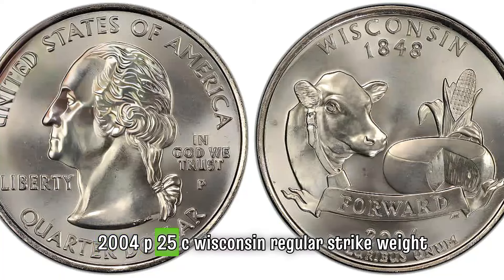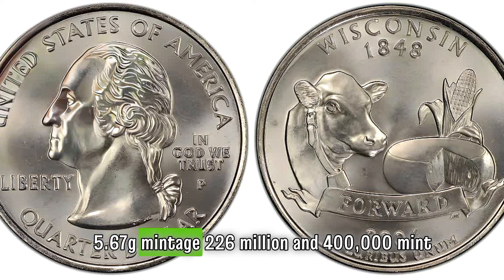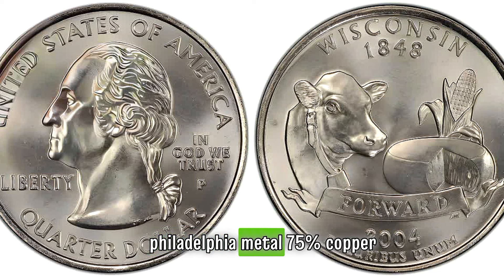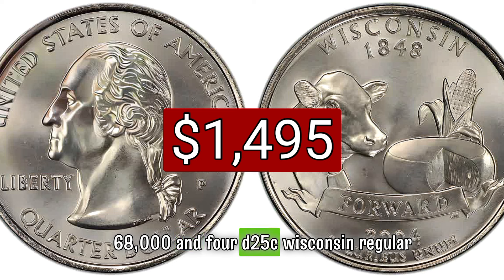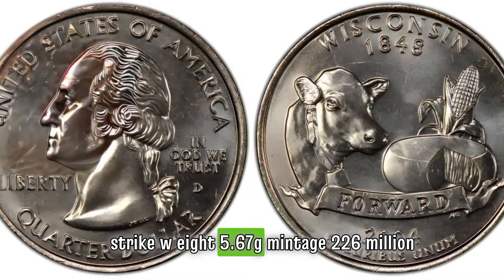2004 P25C Wisconsin regular strike, weight 5.67 grams, mintage 226 million and 400 thousand, mint Philadelphia, metal 75 percent copper, 25 percent nickel. Auction recorded sales: $1,495 MS68.